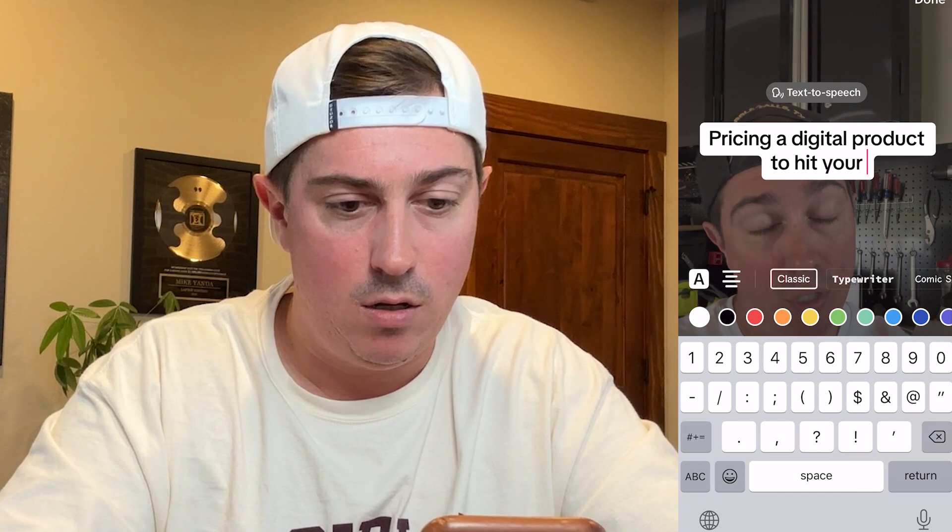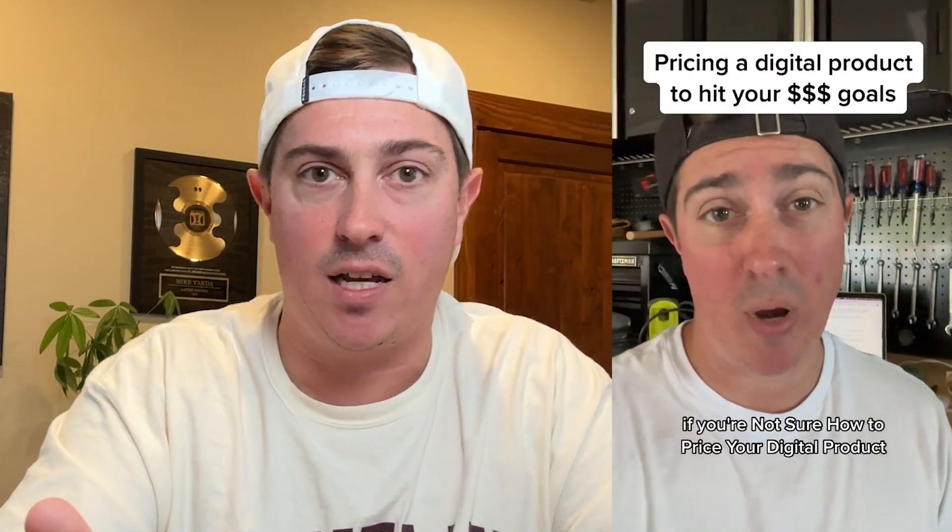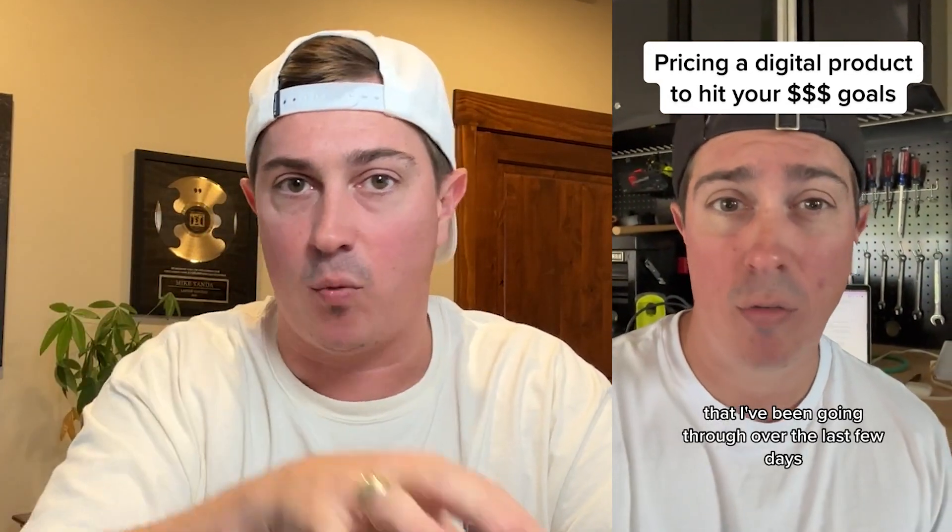As I was recording, I was thinking: what's the first thing I can say to grab people's attention? I went with: 'If you're not sure how to price your digital product, this video should be helpful.' I called out my ideal viewer. Then I doubled down with the text above the screen — the headline I used was 'Pricing a digital product to hit your money goals.' The reason that headline works is because I said 'pricing a digital product' right up front, so interested people got it immediately. Then I added curiosity with the money signs and 'to hit your money goals,' making the audience think: clearly how I price it will impact my ability to make money.